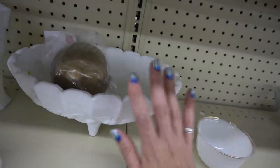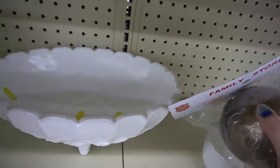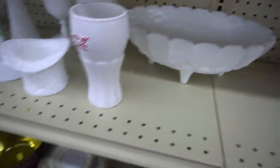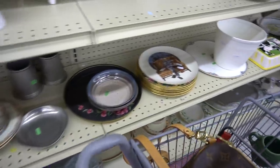I found this console bowl — I believe this is Indiana glass. These do not sell for very much, and especially in milk glass the price they had on there was pretty high. They just don't sell for very much, so I leave those behind.